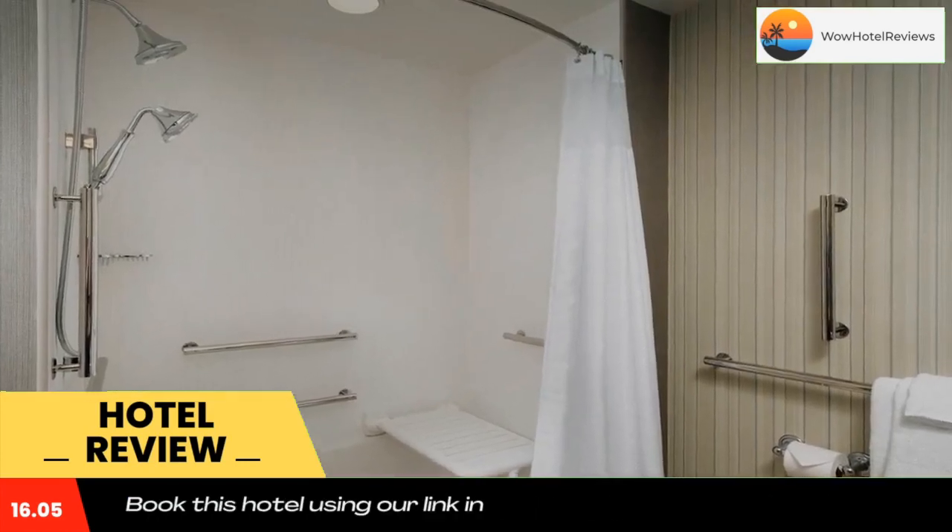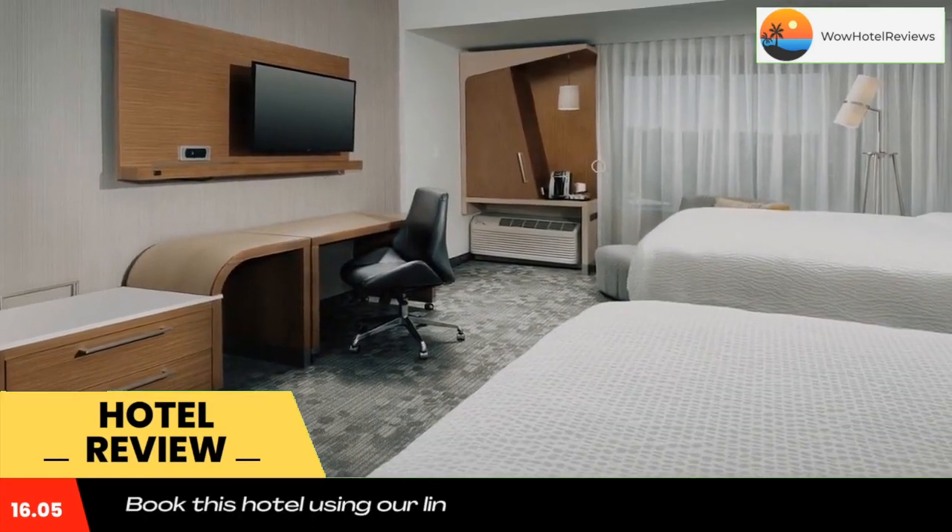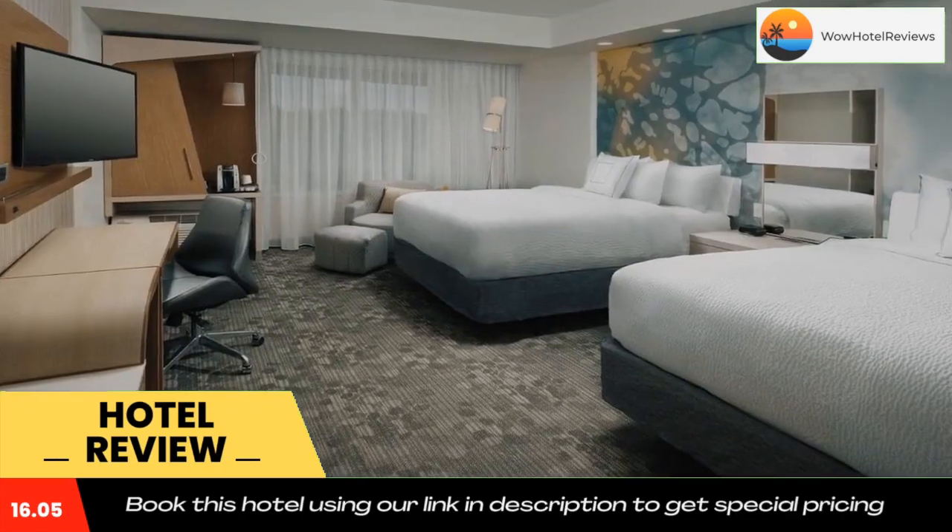Courtyard by Marriott Atlanta, Duluth Sugarloaf offers accommodations in Duluth, 2,300 feet from plantation houses of Guarnet self-guided driving tour.